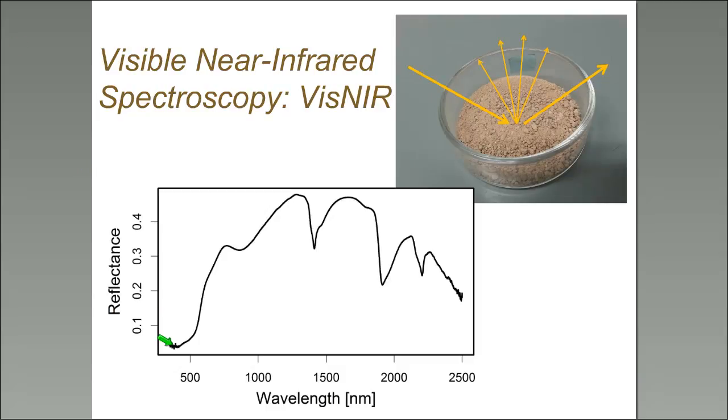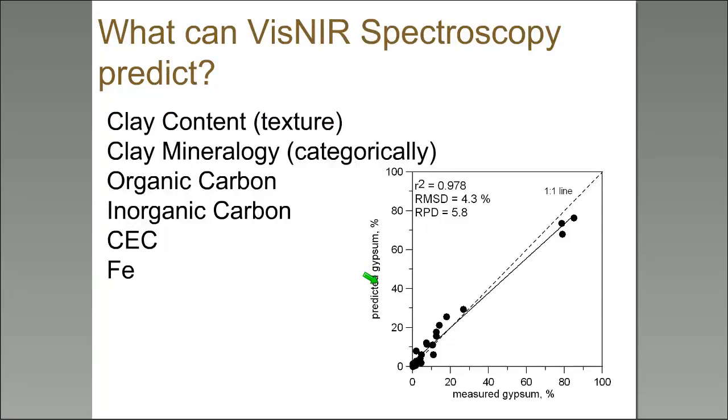In the visible range you can see a steady increase in reflectance, and then we have absorbances — here's the first absorbance, a very large water absorbance here and here. It's essentially the signature of these soils — how they absorb and reflect light along the wavelength spectrum — that we've found relates to certain soil properties, including clay content. Many papers show the relationship between texture (sand, silt, and clay percentage) and the spectral signature of soil.